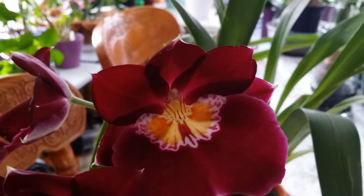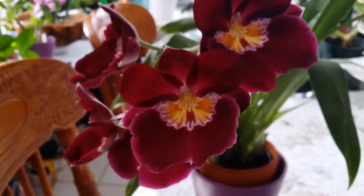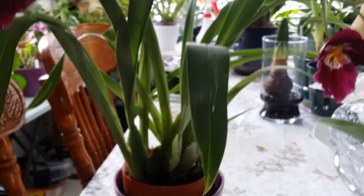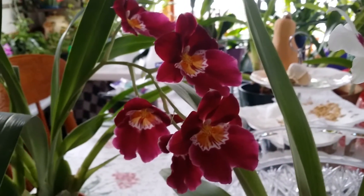Pretty face — a golden girl down there in the center. I have not repotted them yet because I have to wait for the bloom to finish, and I got lazy, so that's that.